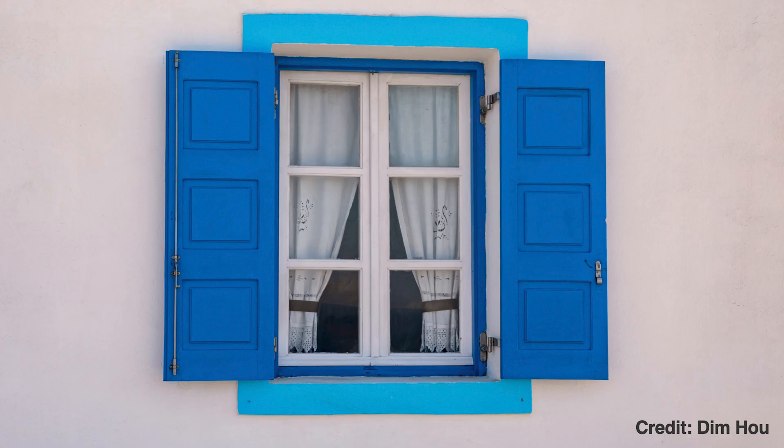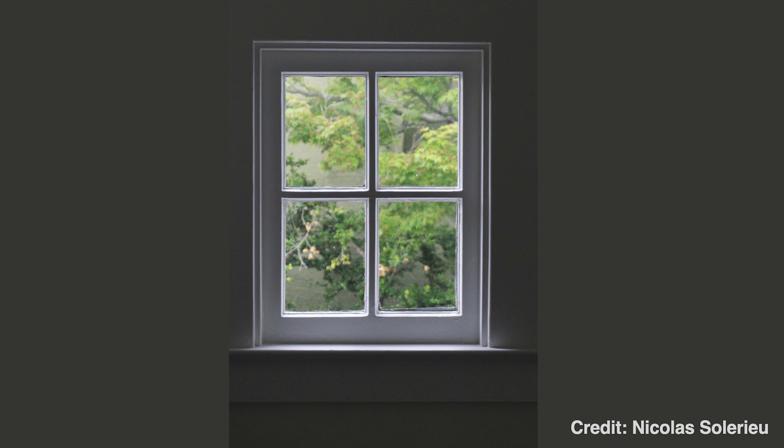We're going to start with a bit of a test, and there are wrong and right answers. The first round is a quick-fire round. What is this? A window, exactly. It's a window. What is this? A window. It is. Well, actually, it's a photograph of a window. We've seen enough windows in our lives that we don't need to see a real window - we can see a photograph of a window or even a drawing.